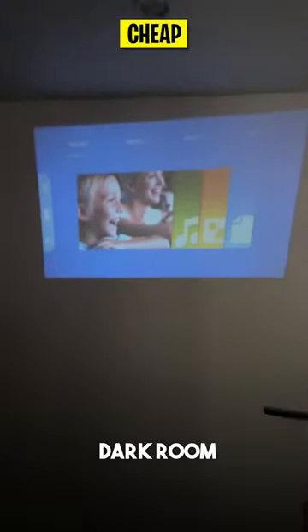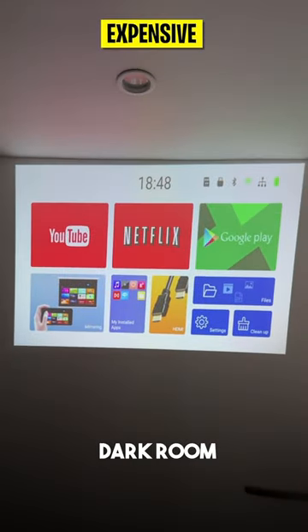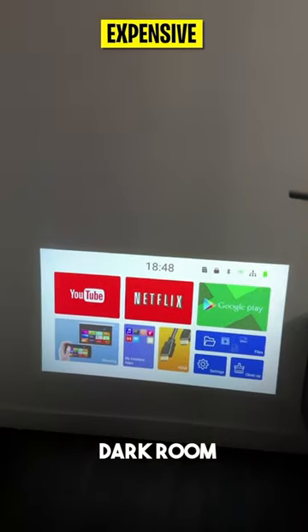We started by testing them out in a few different settings, starting with a dark room. Instantly you can see that the expensive projector is a lot more crispy. It also has an auto adjusting feature so whenever you move it, the angles adjust to the angle of the wall.